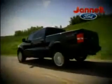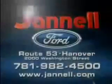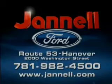$50 a week. 05 to 07 F-150s, Expeditions, Hondas, Toyotas, and more — all priced to move at Janelle Ford. Washington Street, Hanover.